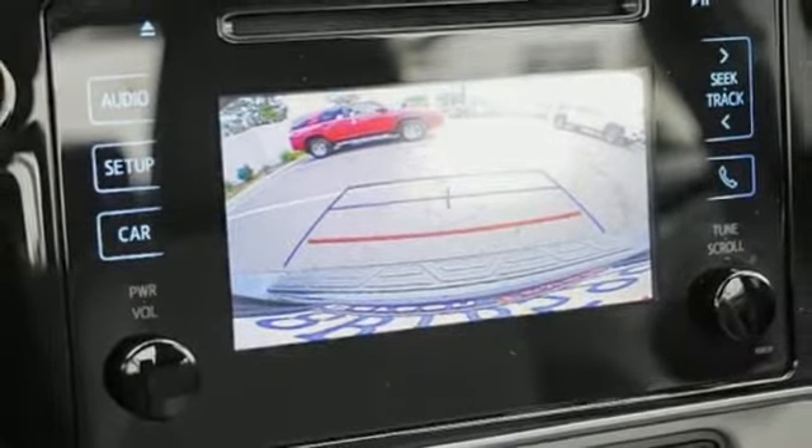A great vehicle is comprised of great features like these: external memory control, power heated mirrors, manual tilting steering column, wireless phone connectivity, manual telescoping steering column, inline four-cylinder engine, gas pressurized shocks, and LED low and high beam headlights.